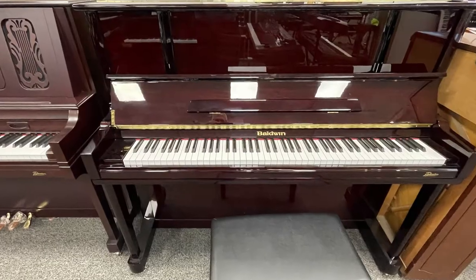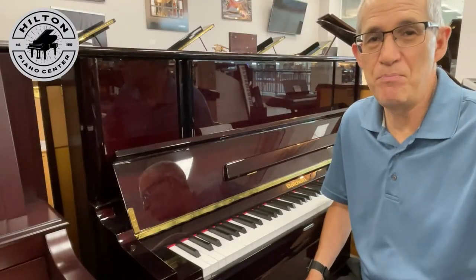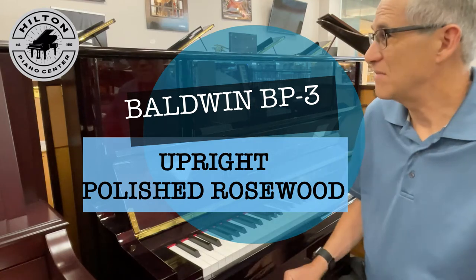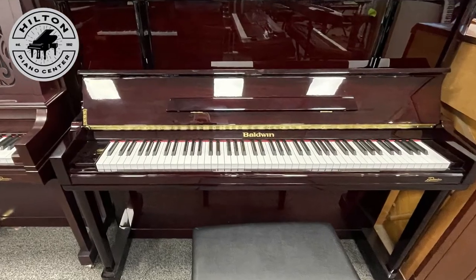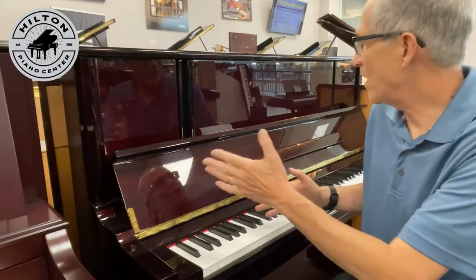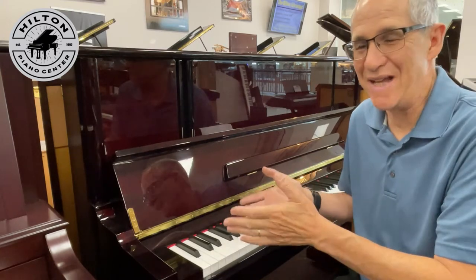Look at this gorgeous piano in polished rosewood. This is a Baldwin BP3, it's 48 inches high, and it's just absolutely gorgeous. I couldn't even adjust the camera to get it at an angle where I didn't show all the shine — that's how shiny this piano is. In every single angle, it is just beautiful.